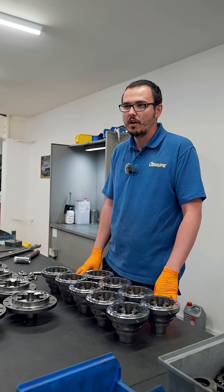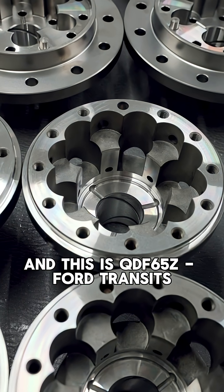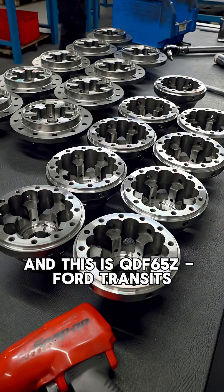Hi, my name is Josh. I work at Quaith in Gyllenham, and this is the fitting bay and this is the QDF 65Z full transits.